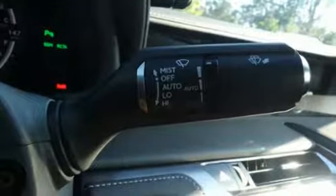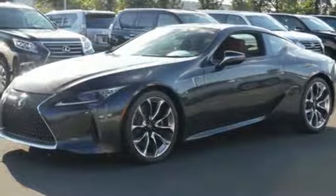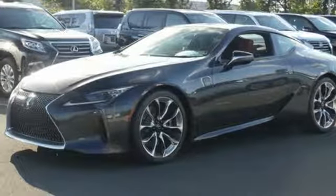Dual-zone climate control, integrated navigation system, power telescoping steering column, doors and push-button start proximity key, and V8 engine.